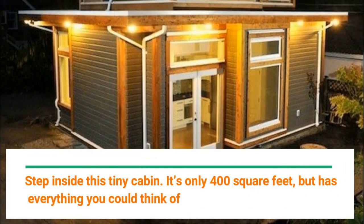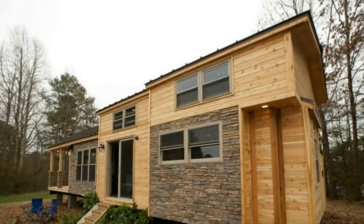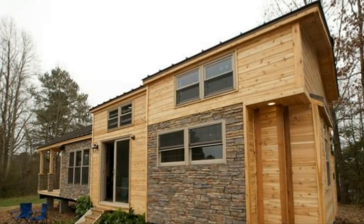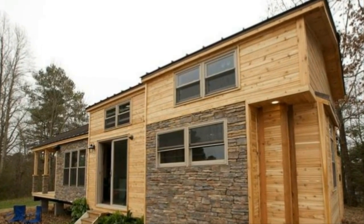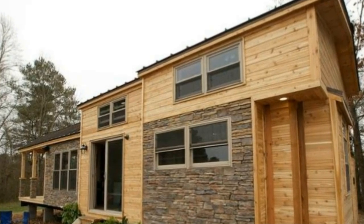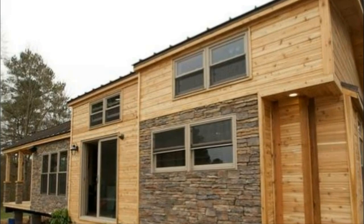Step inside this tiny cabin — it's only 400 square feet but has everything you could think of. It's a given that people will have to start living on smaller surfaces in the future, but many aren't willing to sacrifice space. You probably wouldn't even think about moving into a cabin, but you might want to reconsider when you take a look at the designs of a company called Tiny Luxury Homes.